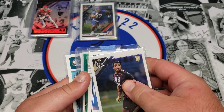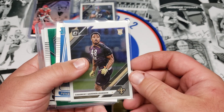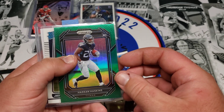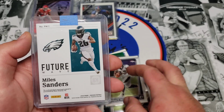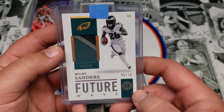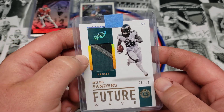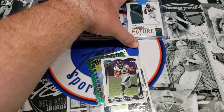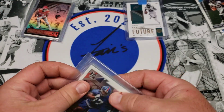I really enjoyed these the last time I ripped them. We got a Jalen Reagor Chronicles, Chauncey Gardner-Johnson Optic, Penei Sewell rated rookie from Donruss, Hassan Haskins green rookie from Prism, Javante Williams rated rookie from Optic, and a Future Wave Miles Sanders — nice chunky patch numbered to 10 from Encased. Three of the four patch cards I've gotten from this product have been nice chunky patches. Player-worn 2020 Encased — definitely a nice looking card.